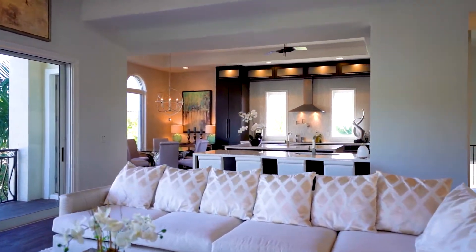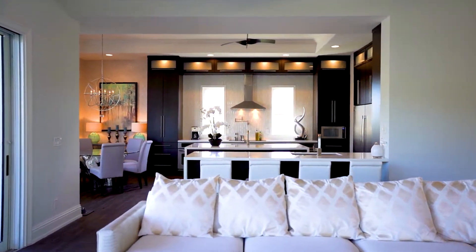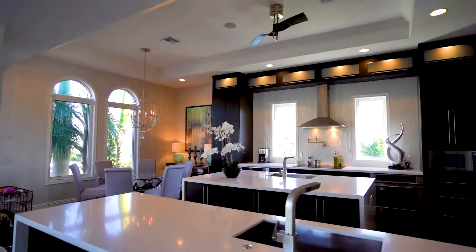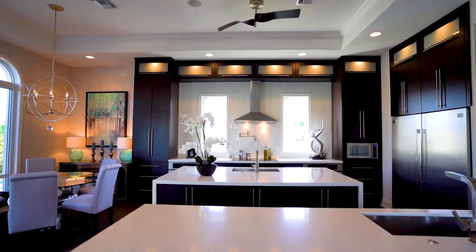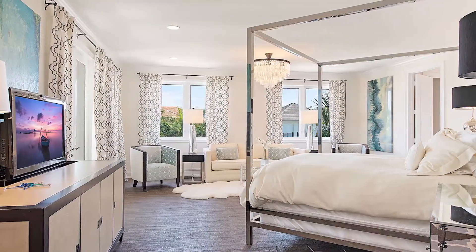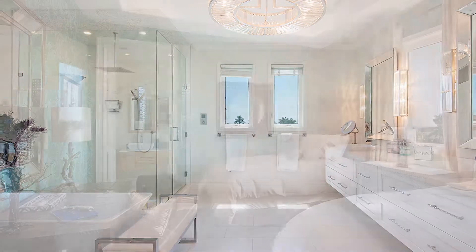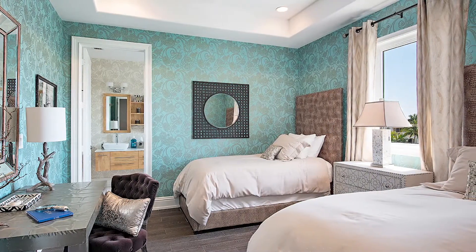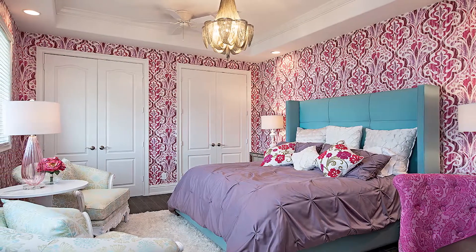A 35-foot foyer awaits guests in this sunlit home, boasting an open floor plan with a modern design. A contemporary kitchen with double waterfall island countertops and breakfast room. A huge master suite with his and her closets and exquisite master bath. There are also five guest suites and a 1,700 square foot first floor geared for entertaining family and friends.